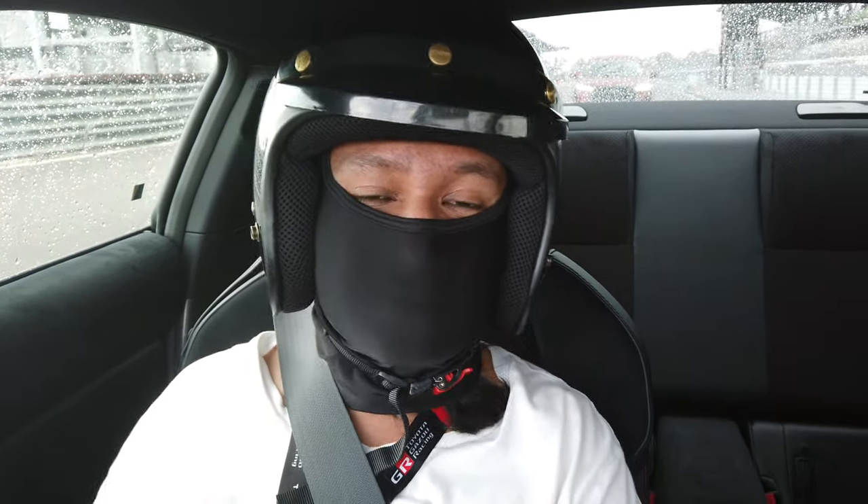Now we are in the GR86 and we finally have a chance to drive it on the track properly — a proper track lap. Unfortunately it is slightly raining, which is making me a little nervous because obviously this is a rear-wheel drive sports car. Unfortunately I'm in the automatic — I wanted the manual, but somebody beat me to it. So if you'd like to see how that's like, go and check out Porto Bus' channel.